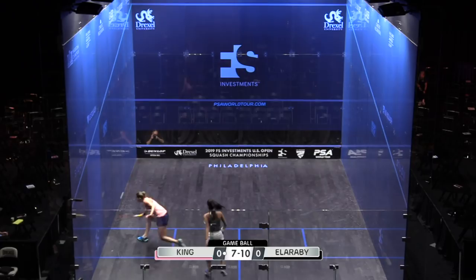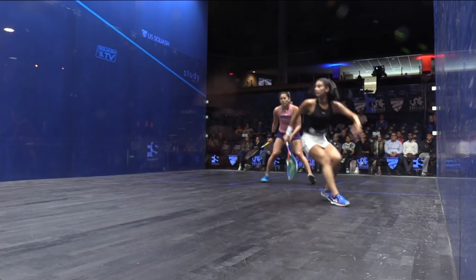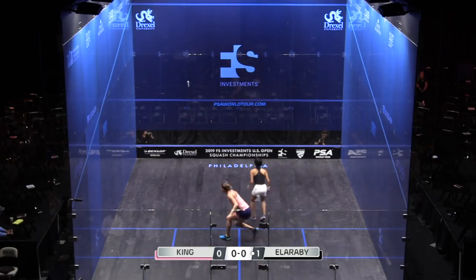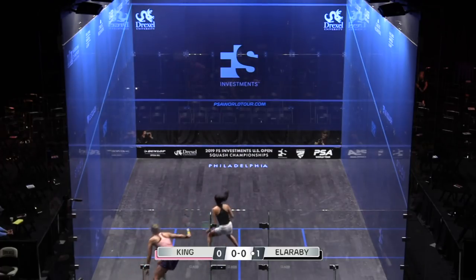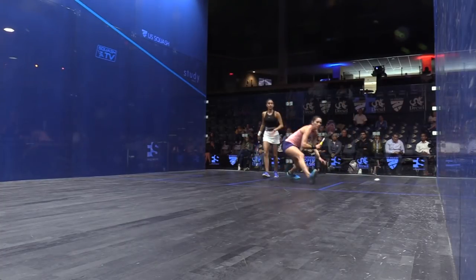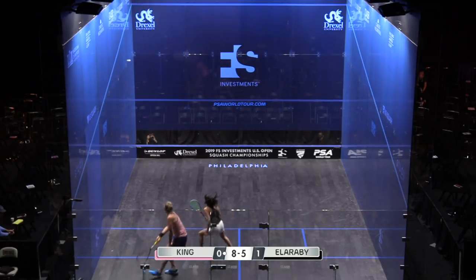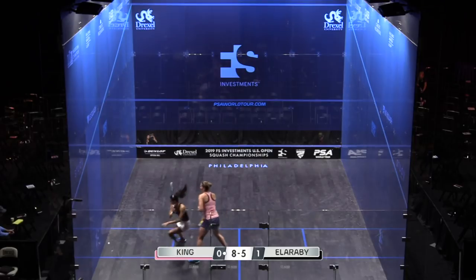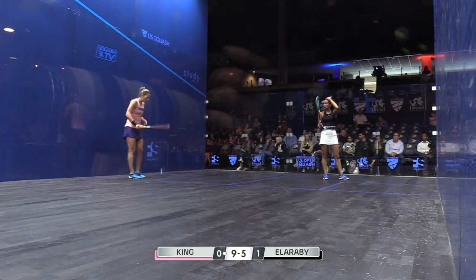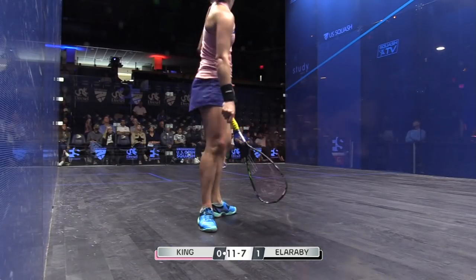That mid-court is so dangerous for the New Zealand woman. The trickle boast has finished off this first game, nicely taken out by El Arabi. So positive, just firing the ball in towards the nick at any opportunity. King is so lethal — both of those winners coming from that strong position in the centre of the court on the forehand volley. Still three game balls down — 11-7, game to King, one game all.